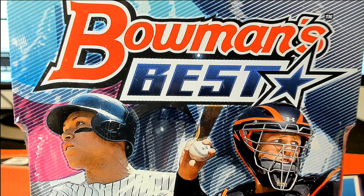It's time for some Bubba's Best Baseball. Hope! Four autos about to pop out of here. Let's see what happens in the rip.